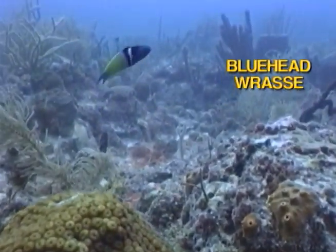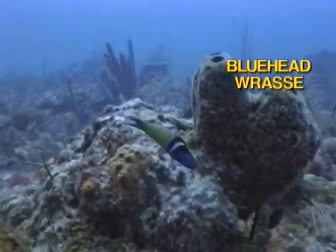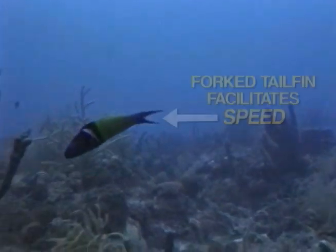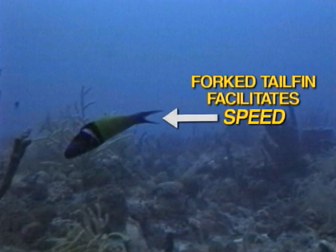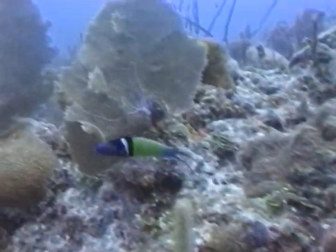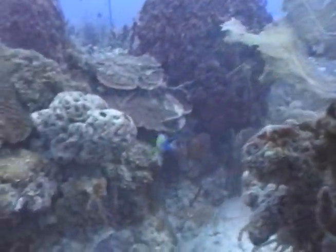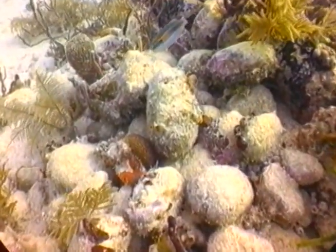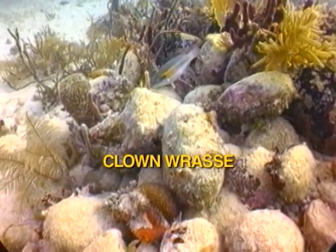This colorful bluehead wrasse is checking out its reflection in my camera housing. The bluehead is a fast swimmer. This speed allows it to rocket high into the water column to feast on rich plankton sources unavailable to bottom feeders. Many wrasse bury themselves in the sand at night to protect themselves from predators.